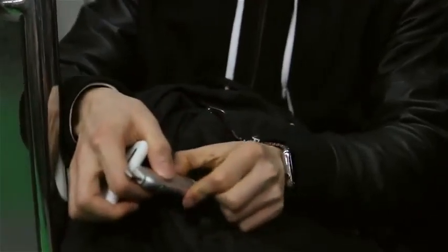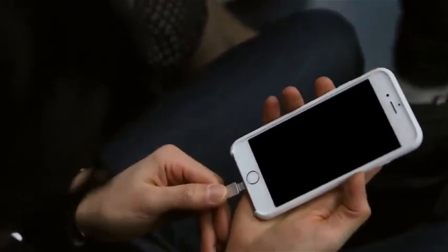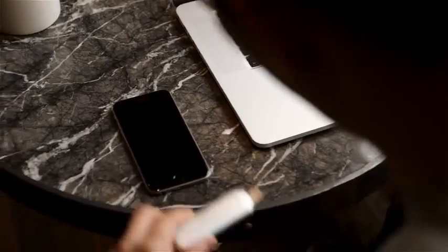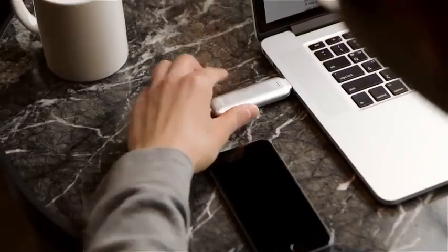Thinno is your constant companion. Whether you want to transfer data, keep your phone up and running, or have that backup charge just in case, Thinno will always have your back.